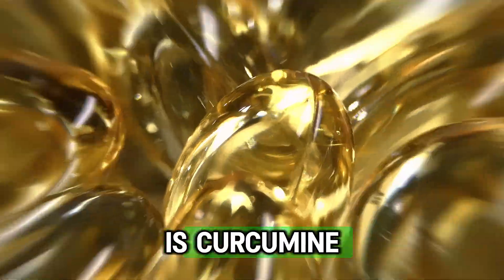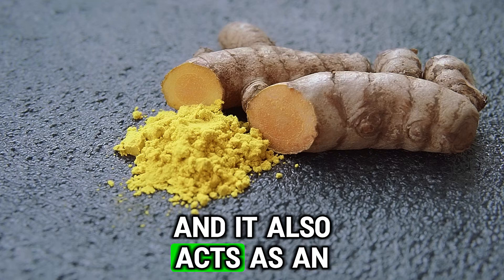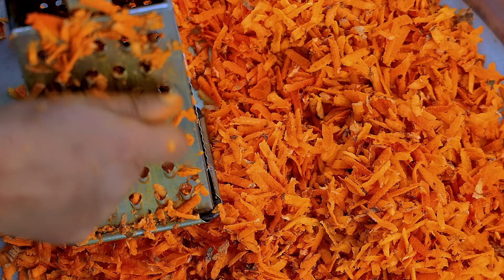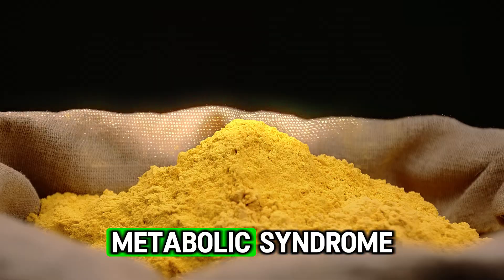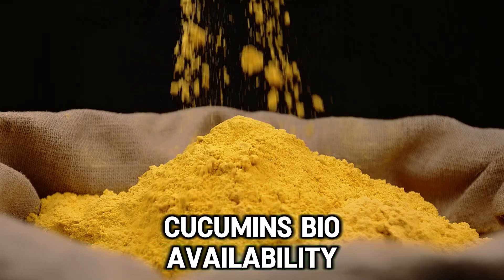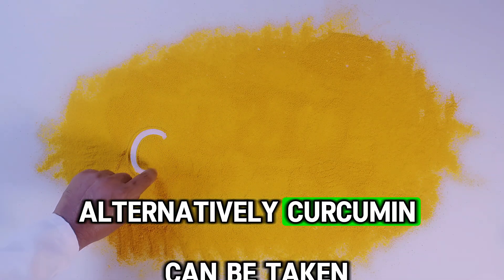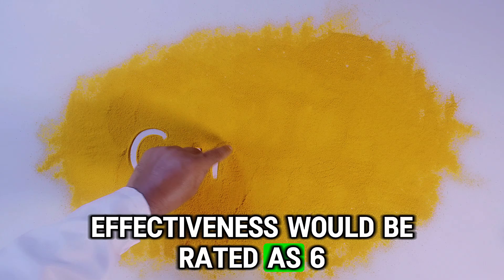Another strong anti-inflammatory supplement is curcumin. It inhibits the synthesis of tumor necrosis factor and interleukin-1, and it also acts as an antioxidant. Moderate to strong evidence from clinical studies suggests curcumin has anti-inflammatory effects, especially in conditions like osteoarthritis, inflammatory bowel disease, and metabolic syndrome. The main challenge with curcumin is its poor bioavailability. To improve curcumin's bioavailability, it can be taken with piperine (black pepper), which can increase its absorption by up to 2,000%. Alternatively, curcumin can be taken in a liposomal form or as nanoparticles. Curcumin's effectiveness would be rated as 6 out of 10.